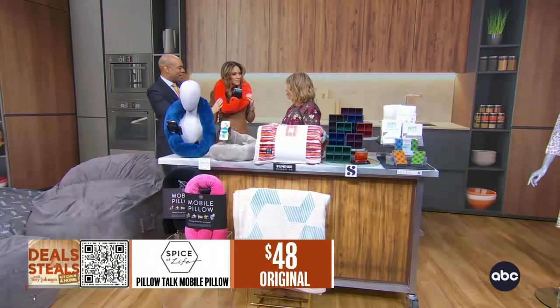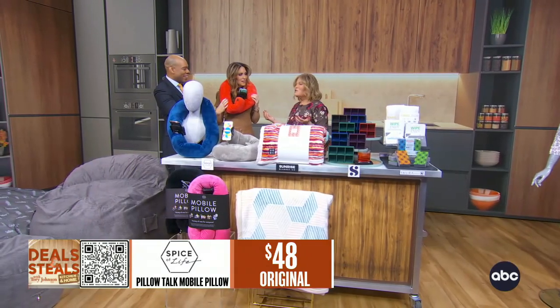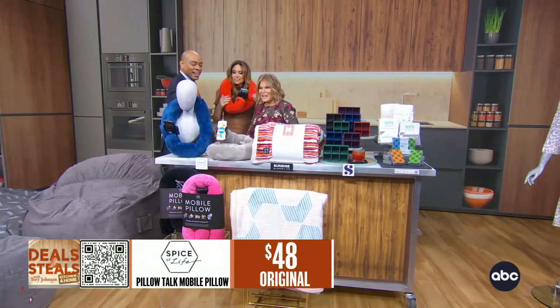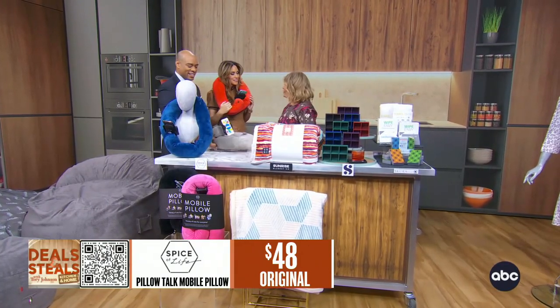You can also coil it up to use it hands-free without even wearing it — great for Zoom calls, FaceTime, watching a movie. It's a comfortable new way to enjoy your phone. It's 50% off at $24.